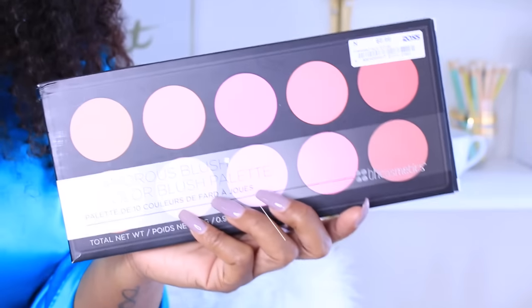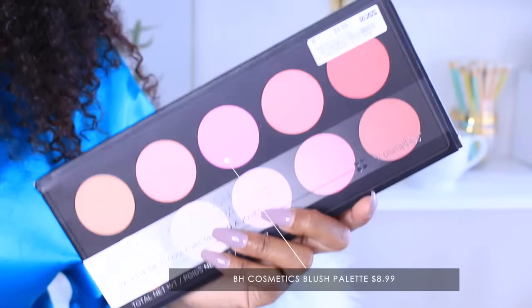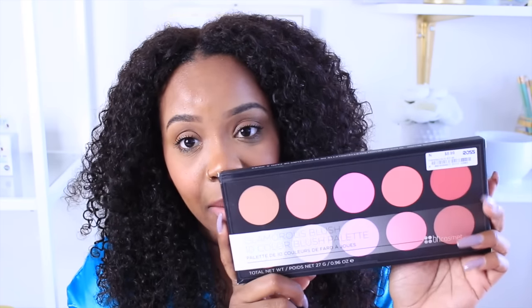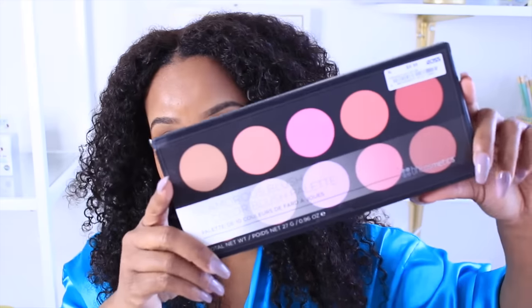I was really shocked to see that they have BH Cosmetics at Ross — usually you have to buy this online at bhcosmetics.com. I love BH Cosmetics, especially the Missy Lynn palette; she collabed with the brand and has her own palette. All my blush and eyeshadow palettes are from BH Cosmetics, so when I saw this I was like yes! This is the Glamour Blush 10-color blush palette and it was $8.99. The flexi rods were $5.99.